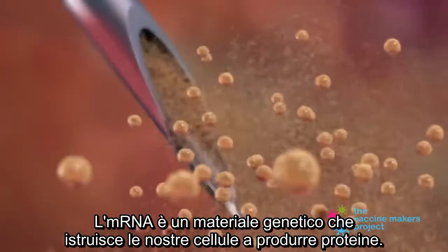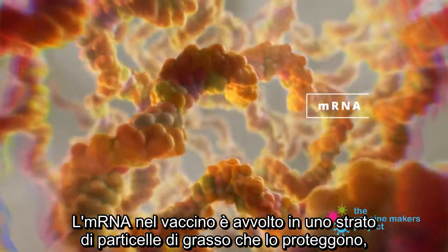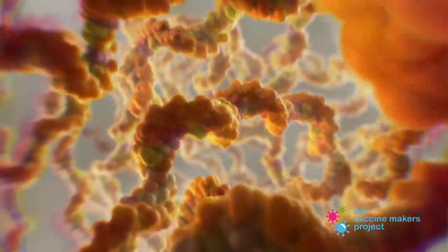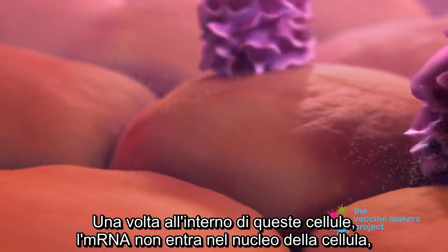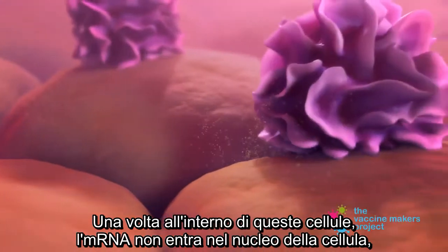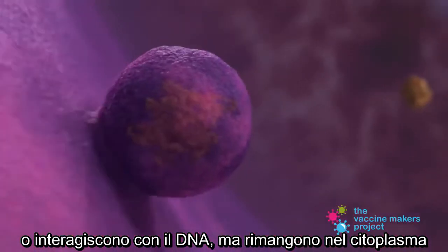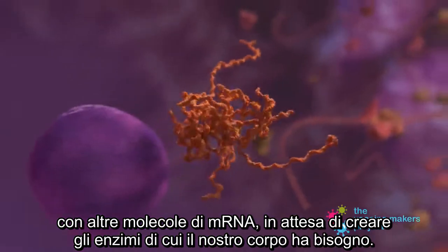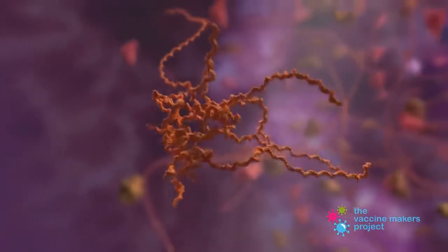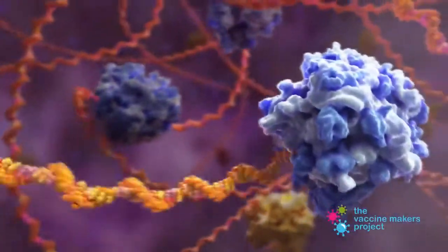How do mRNA vaccines do that? mRNA is a genetic material that instructs our cells to produce proteins. The mRNA in the vaccine is wrapped in a layer of fat particles that protect it and help it get taken up by specialized cells of the immune system called dendritic cells. Once inside these cells, the mRNA does not enter the cell's nucleus or interact with DNA, but remains in the cytoplasm with other mRNA molecules waiting to create the enzymes our body needs.